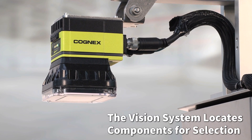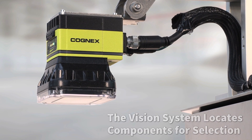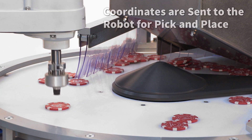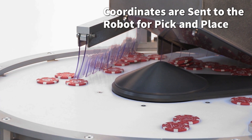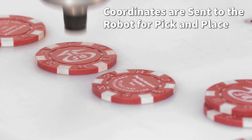The vision system identifies and locates components for selection. Product coordinates are sent to the robot, and custom design and tooling allows the robot to pick and place the desired component.